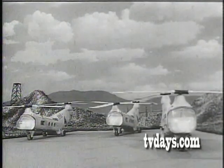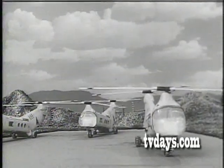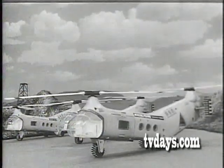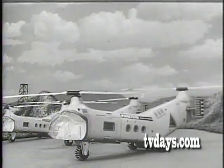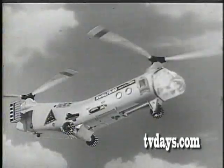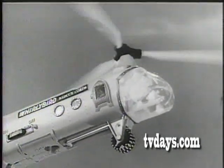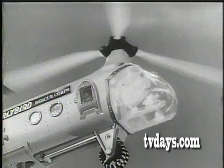Here come the Whirlybirds — the biggest, most spectacular helicopters ever made. Big? You bet. Remco's giant Whirlybird is over two feet long, motorized to taxi anywhere. Fly them from battlefield to battlefield. Those powerful motor-driven Whirlybird engines have blades over a foot and a half in diameter.